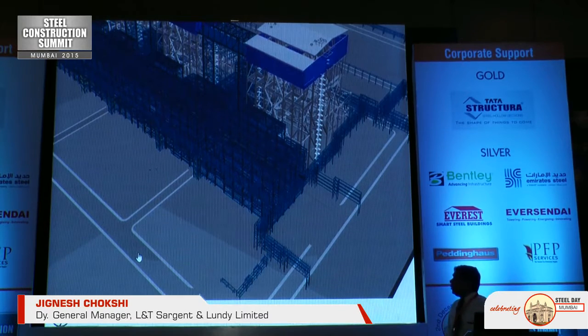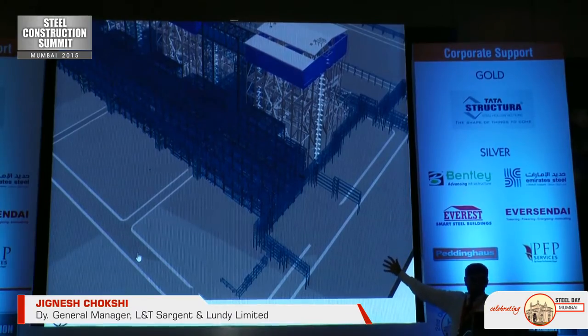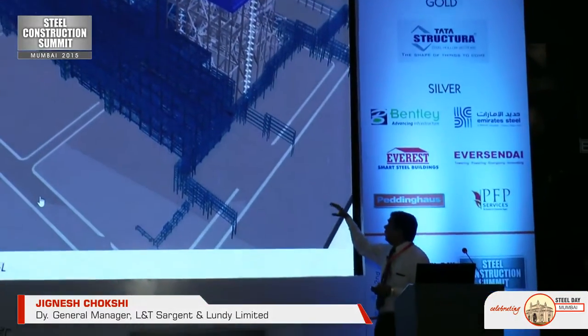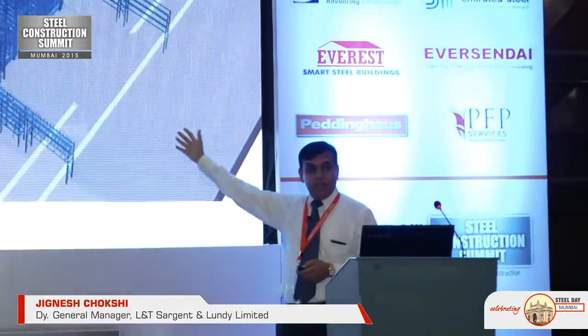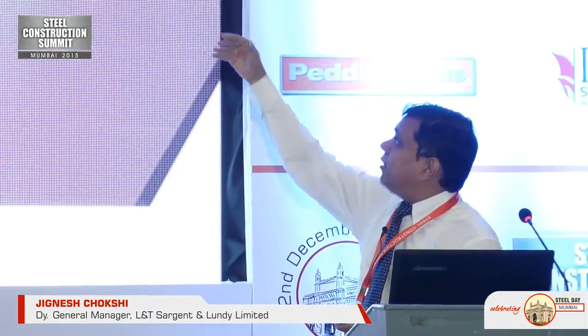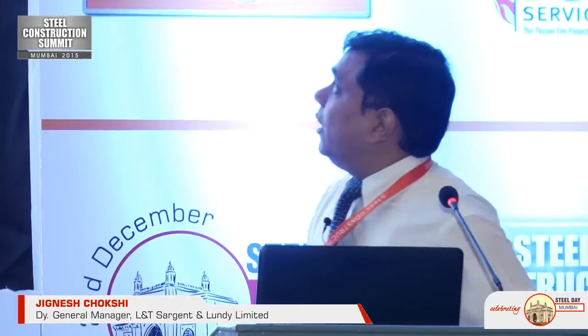The video is not working, but the complete construction would have shown the amount of steel being used, the number of members, and the complete walk-through of the pipe rack and the TG building. This is about a 350-metre-long building weighing about 16,000 tonnes. Behind, you see three different boilers, each weighing around 12,000 to 14,000 tonnes. So in a power plant, we will be making about 70,000 to 80,000 tonnes of steel in just one plant.